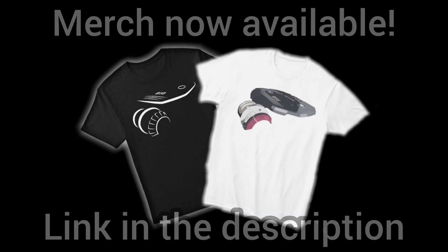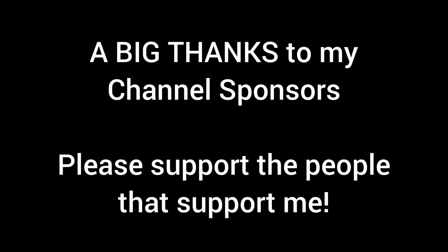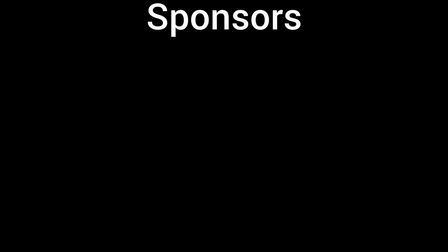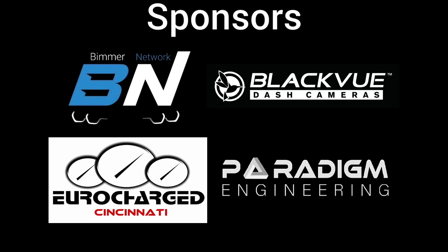That's it for this video. Thank you guys for watching and I hope this helps. If you have any other questions or comments, leave them down below. I'll see you in the next one.